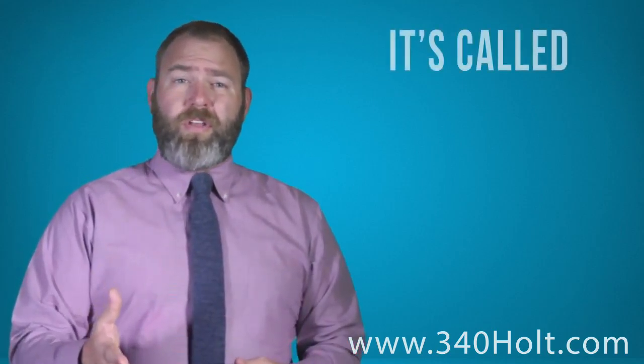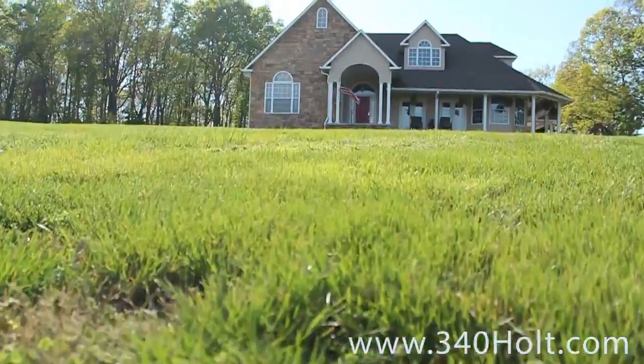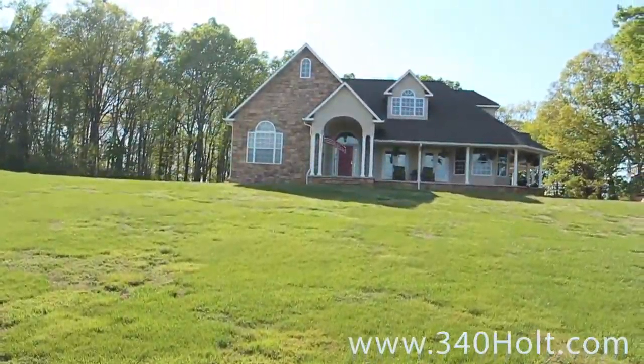Matthew Parsons here with Keller Williams, and I want to talk to you today about 340 Holt in Loudon. Located approximately one mile from I-75 and exit 72, this property sits on 2.5 acres and is the ultimate dream home. It was built in 2003, so it's a newer home with great windows and doors to insulate you from the elements and sound.